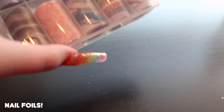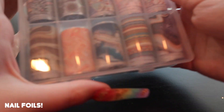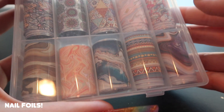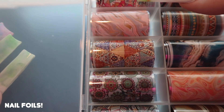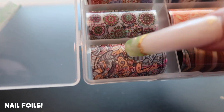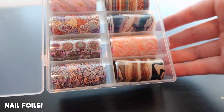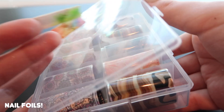For my last foil box, I really only liked the marble portions, but it also has some interesting mandala and geometric designs. I'm more for the marble side. That's all I have for foils.